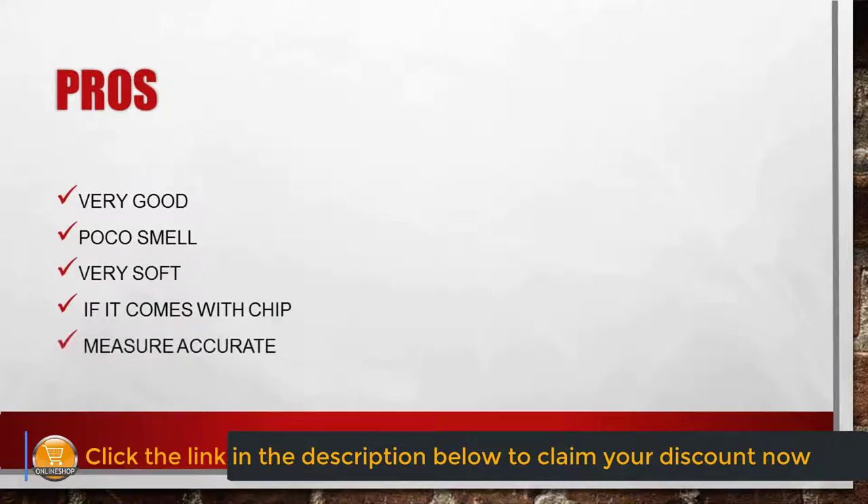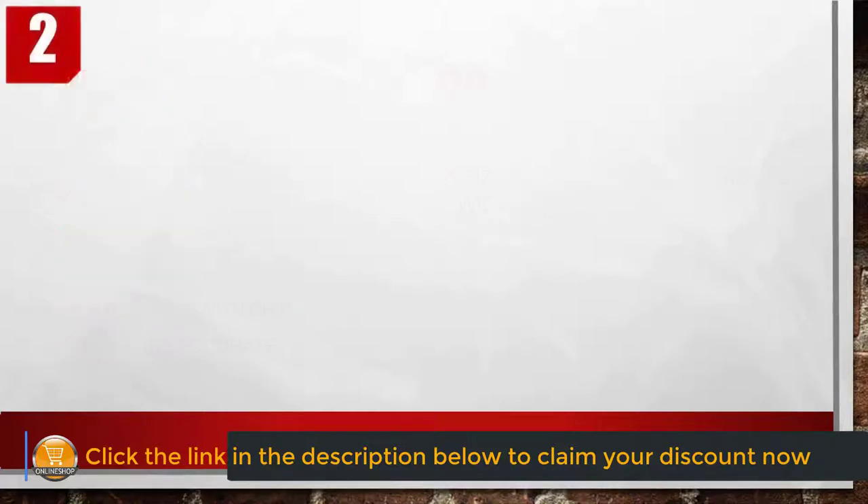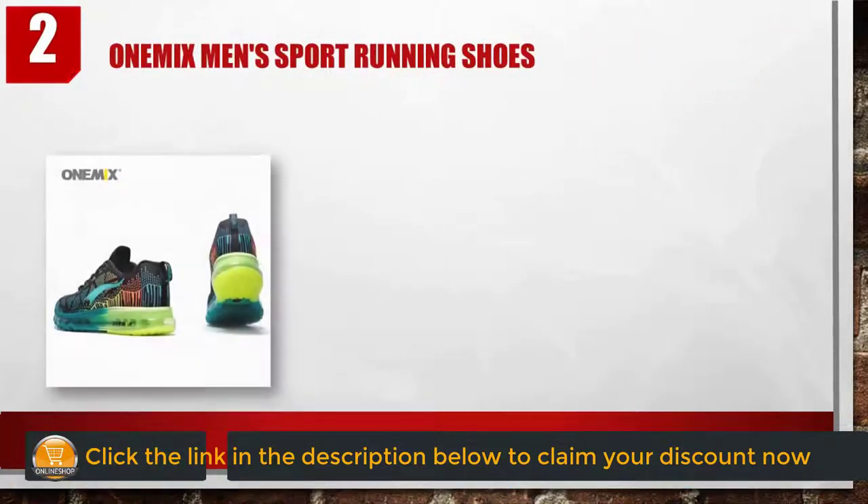Cons: this product size is a little narrow, not for wide feet. Number two: On Image men's sport running shoes.